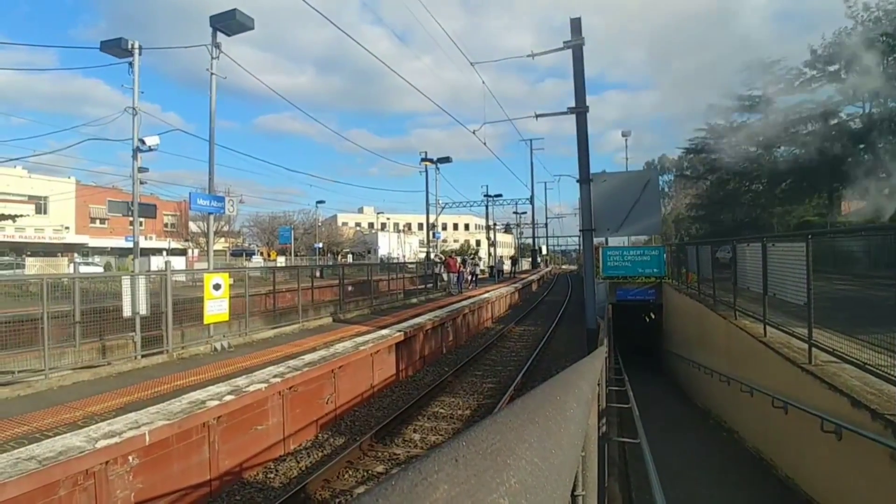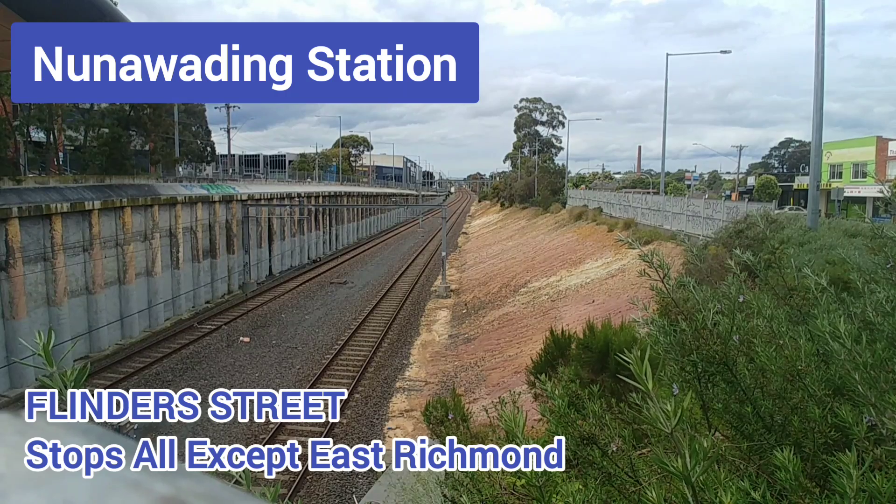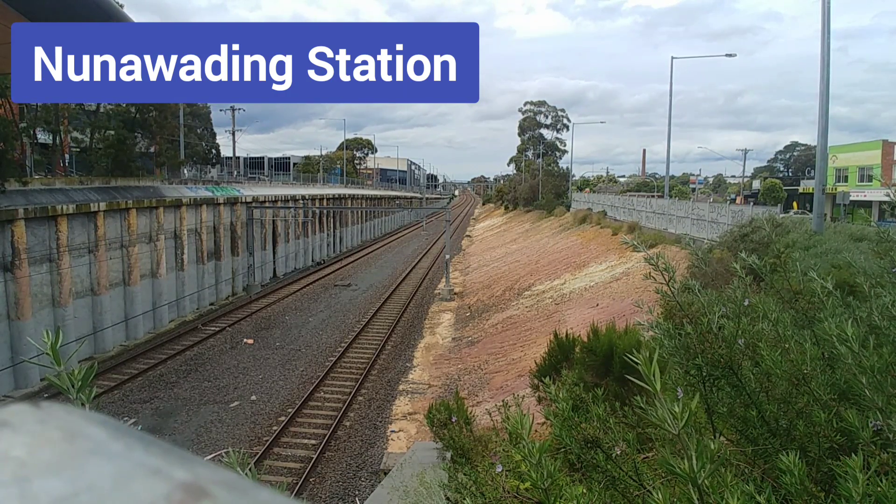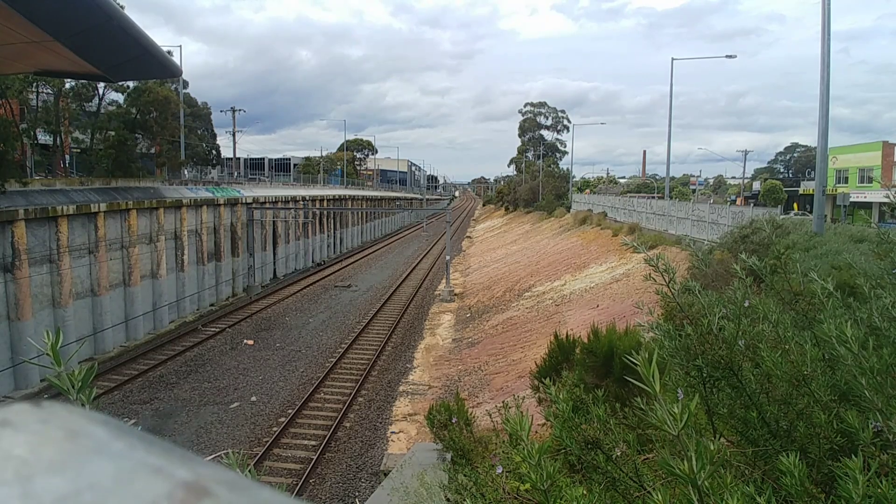Regarding city platforms, Lillydale trains typically depart from Flinders Street platforms 2 and 3, Southern Cross platform 10, and use platform 4 in the city loop, which is the Burnley loop in particular.